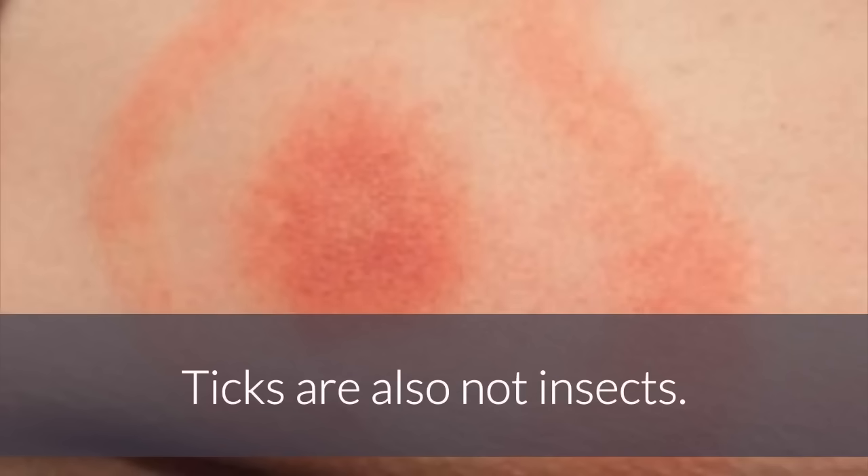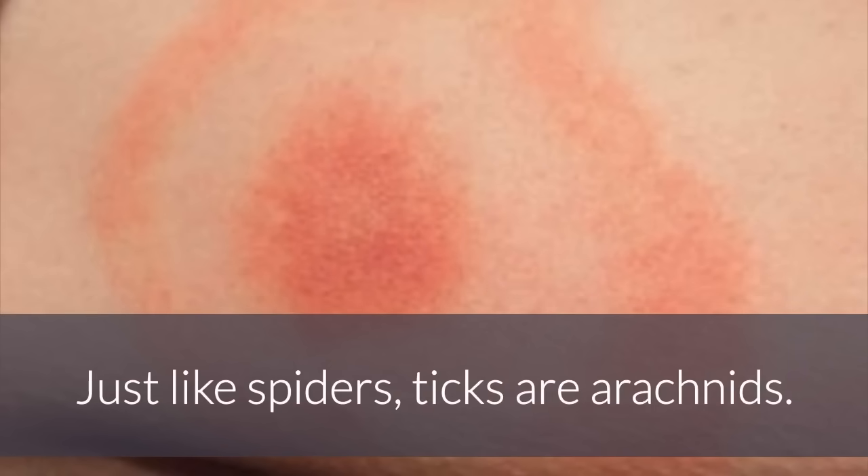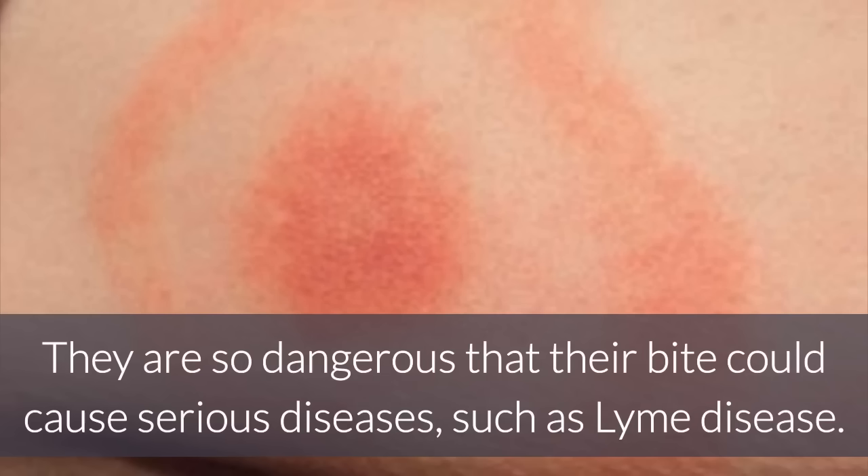5. Tick Bites. Ticks are also not insects — just like spiders, ticks are arachnids. They are normally found on horses, dogs, and cats. They are so dangerous that their bite could cause serious diseases, such as Lyme disease.